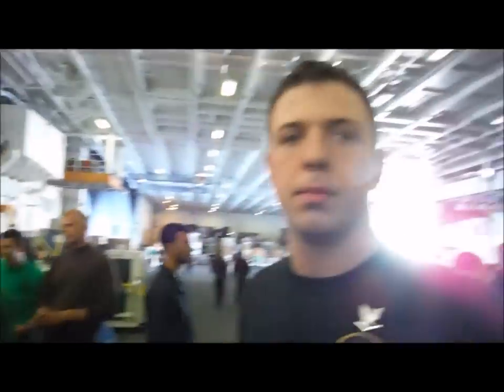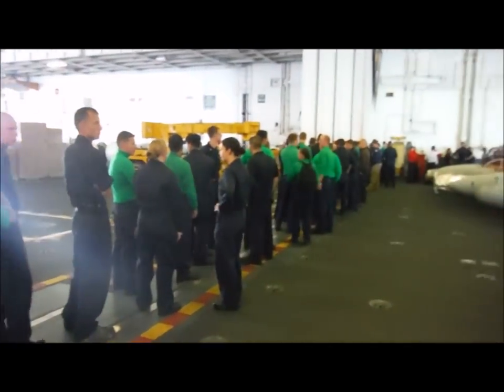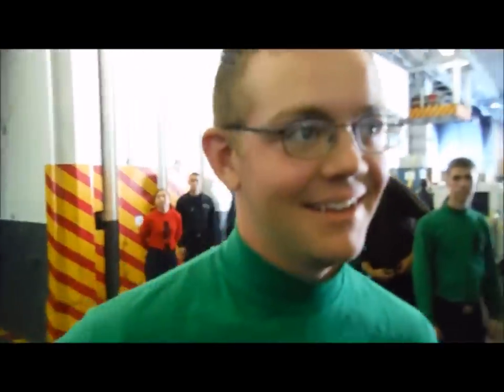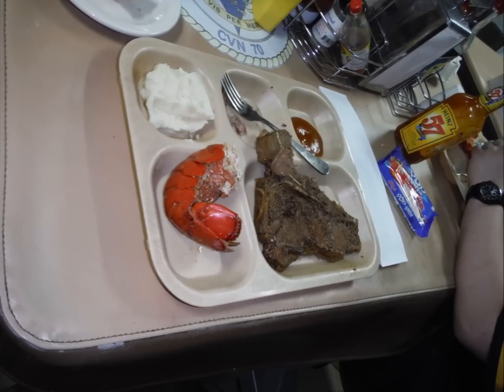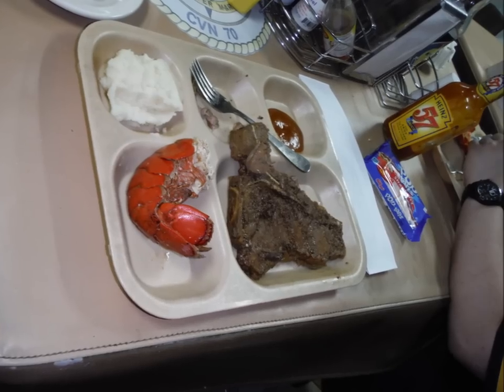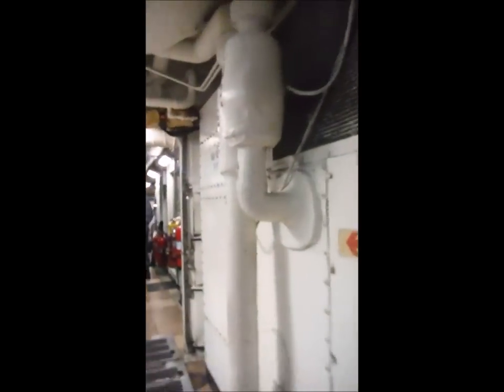Today is the first day of being underway. We thought we were just going to get sandwiches, but this is the chow line for steak and lobster. It wasn't that good last time, but it turns out they were serving steak and lobster that day with pop tarts to celebrate our first day underway.